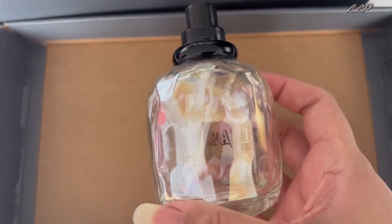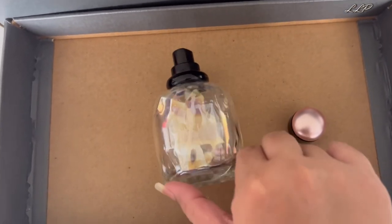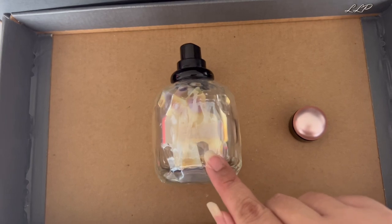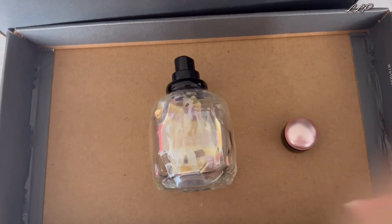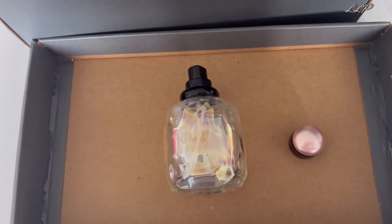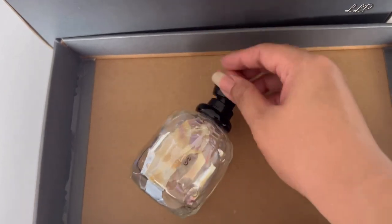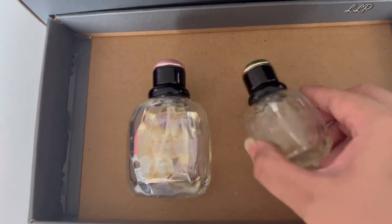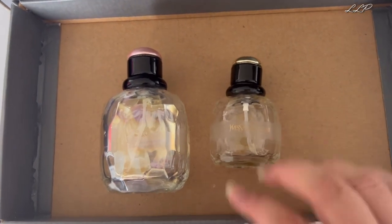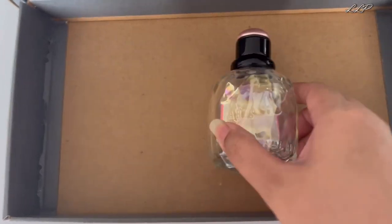I can still smell some of that powderiness — gorgeous. I'm keen to purchase another springtime limited edition if they ever produce one. So yes, the YSL Paris Eau de Parfum and the YSL Paris Eau de Toilette are both on my repurchase list, and I especially want to purchase one if they ever reissue another springtime edition.